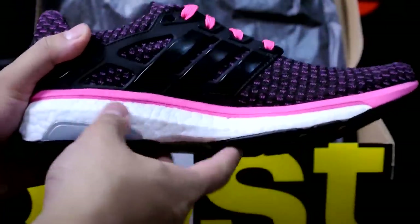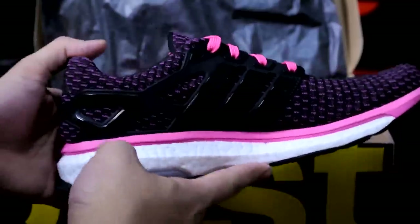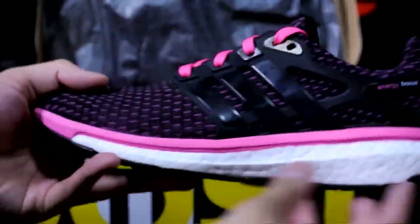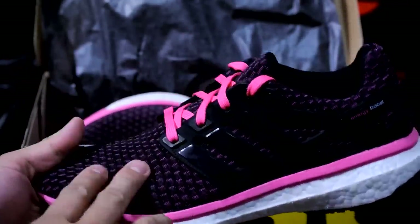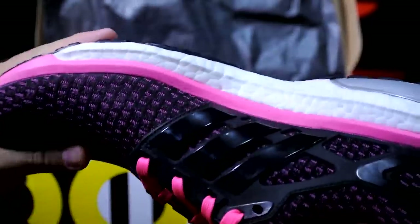Cyber Monday just passed a couple days ago, but there's still deals to be found. I really enjoy this shoe — I ran in my pair a couple times and really enjoyed it, so I definitely want my girlfriend to be comfortable as well.